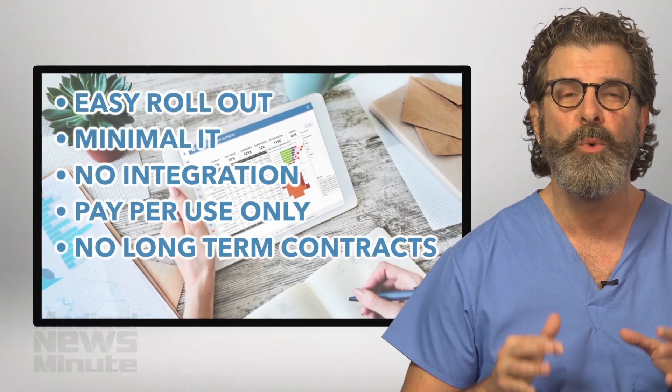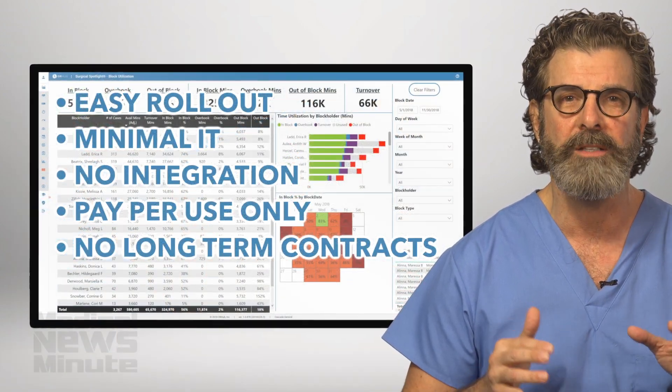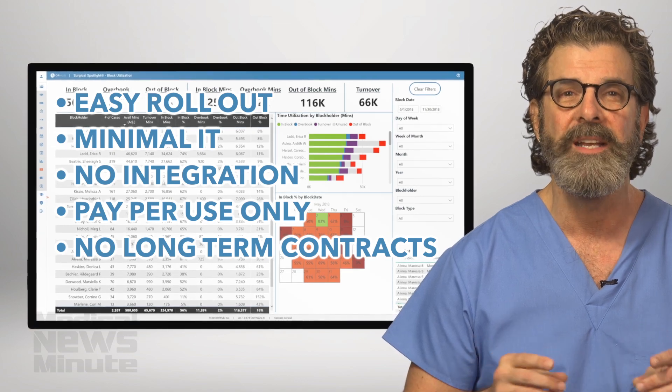How good is it? Rollout can be achieved in less than four weeks, with minimal IT involvement and no integration. It's pay per use and no long term contracts.